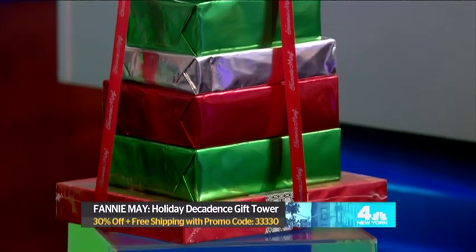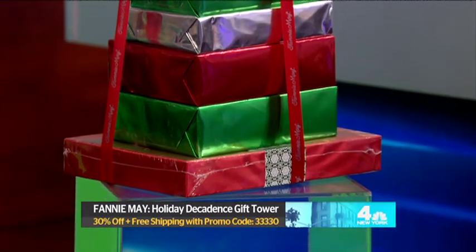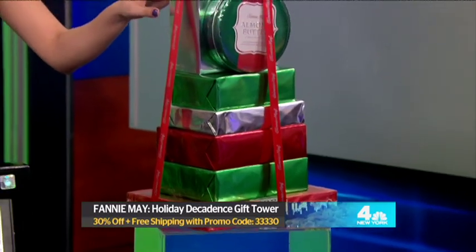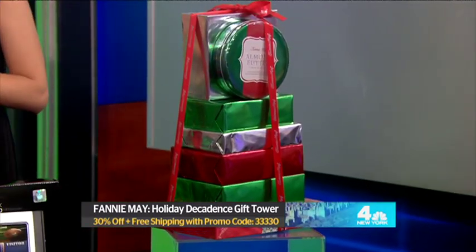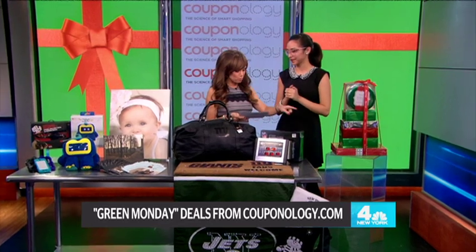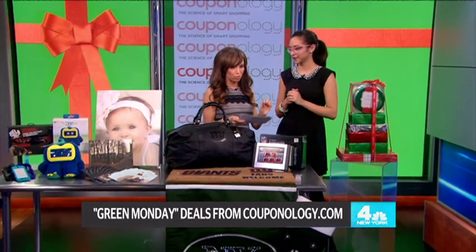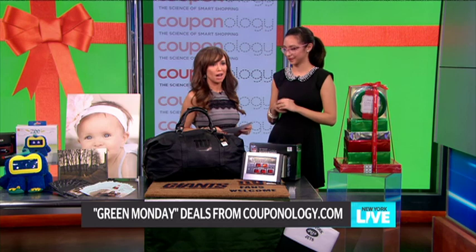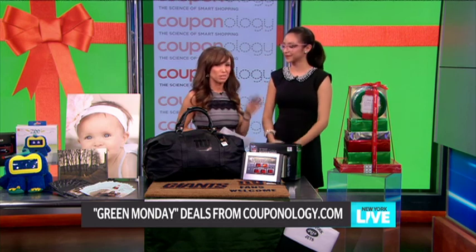This is the holiday decadence chocolate tower, full of goodies and everything you can imagine. With the promo code online you get 30% off — it costs $103. It's all on the website: you can go to NewYorkLiveTV.com or couponology.com to get all those promo codes and the rest of the information.